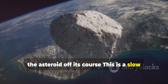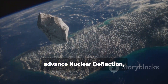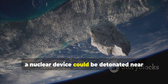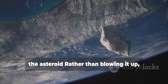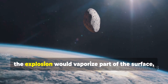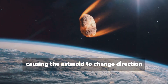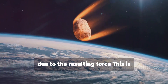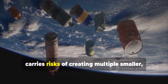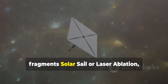The gravity tractor is a slow but precise method, ideal if an asteroid is detected well in advance. In extreme cases, nuclear deflection could be employed: a nuclear device detonated near the asteroid would vaporize part of its surface, causing the asteroid to change direction due to the resulting force, rather than blowing it up and creating dangerous fragments. This is considered a last resort option because it carries risks of creating multiple smaller but still dangerous fragments.